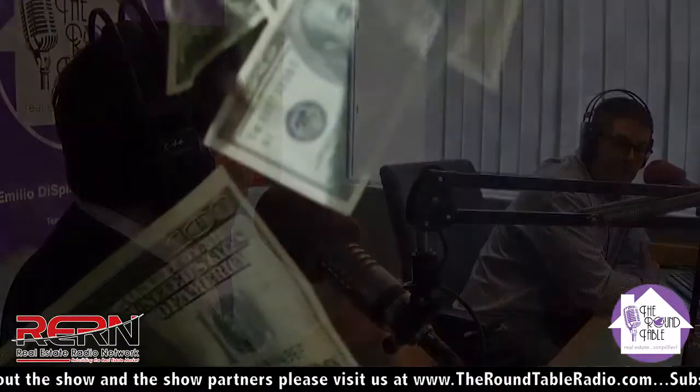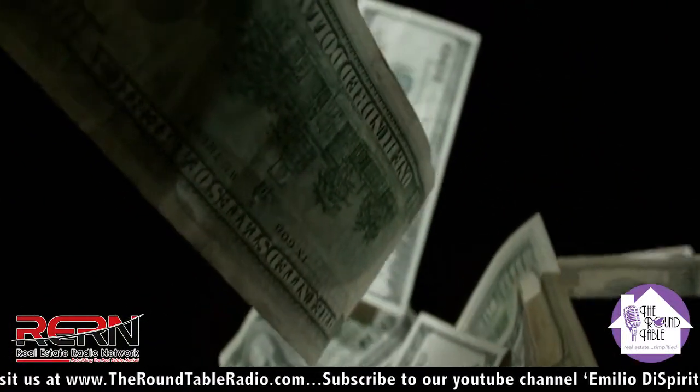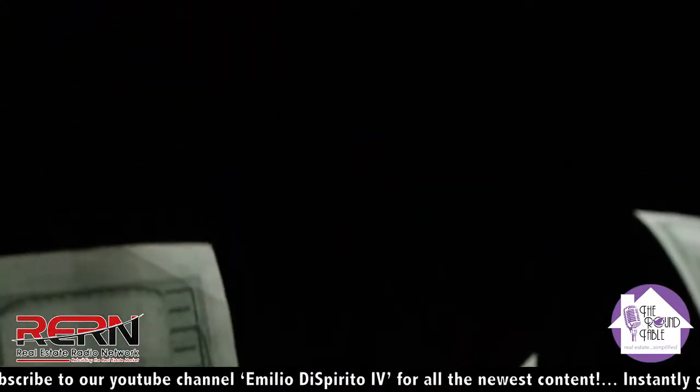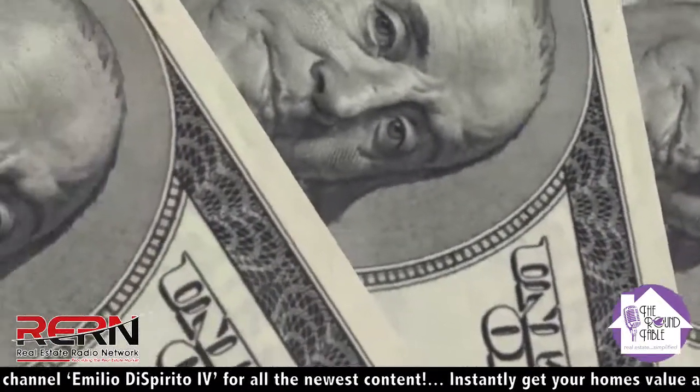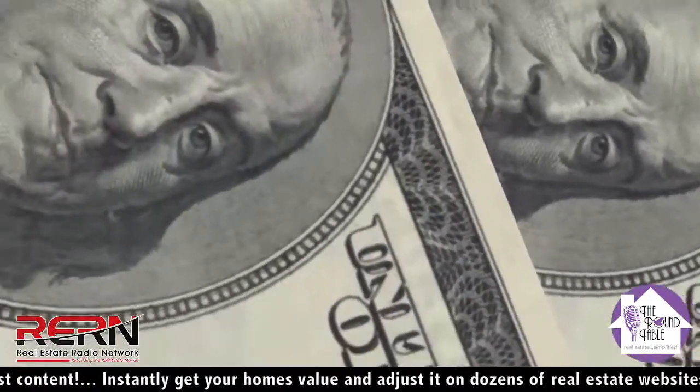To simplify everything for our listeners: if you buy a house for $165,000 and do a streamline 203k of $35,000, as long as the home will appraise for $200,000 after the necessary repairs are made, you can get that 203k for that home.